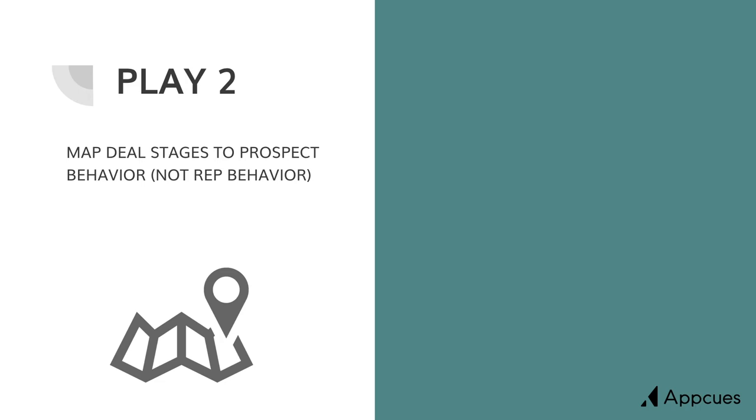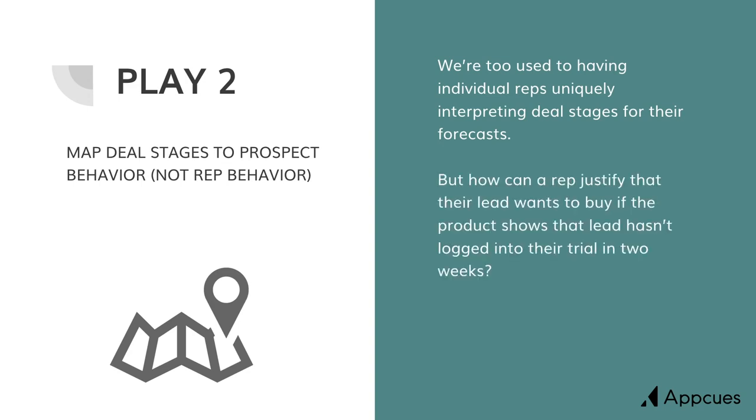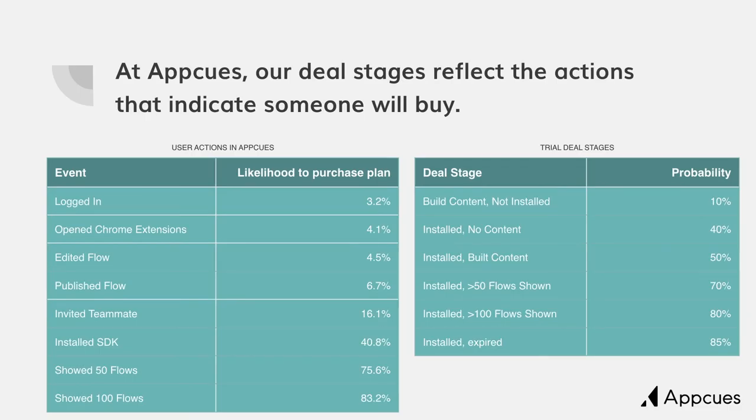Play two: map your deal stages to prospect behavior, not rep behavior. We're too used to having individual reps uniquely interpreting deal stages for their forecasts. How can a rep justify a lead wants to buy if the product shows they haven't logged in in two weeks? Instead, we should be taking the things that somebody does in their trial and mapping those to our deal stages. At AppCues, our deal stages reflect the actions that indicate somebody will buy. We've taken a product analytics tool and measured all the different events that somebody might do within a trial and mapped them to how they impact purchase. For example, if somebody invites a teammate into their trial, the likelihood that they buy is 16%. We can map those individual events simply to our deal stages, which allows us to forecast very accurately when somebody is going to buy and their likelihood to buy in general. This takes the guessing out of forecast meetings.